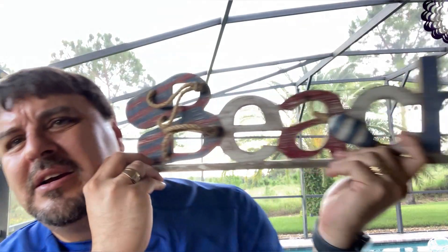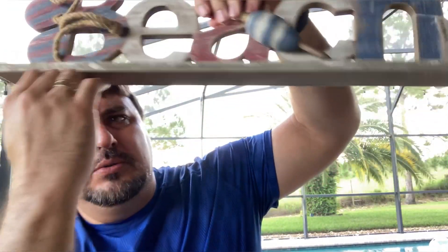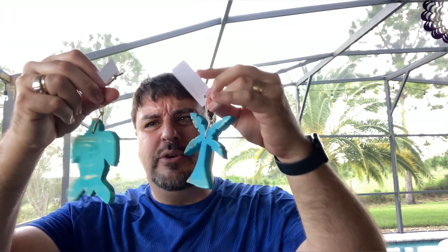Next big thing we got was a beach sign. It'll hang on the wall or it can also sit on a shelf, so that'll be a nice addition to the first floor. It might go in the master bathroom — I'm not really sure, I haven't totally decided yet.